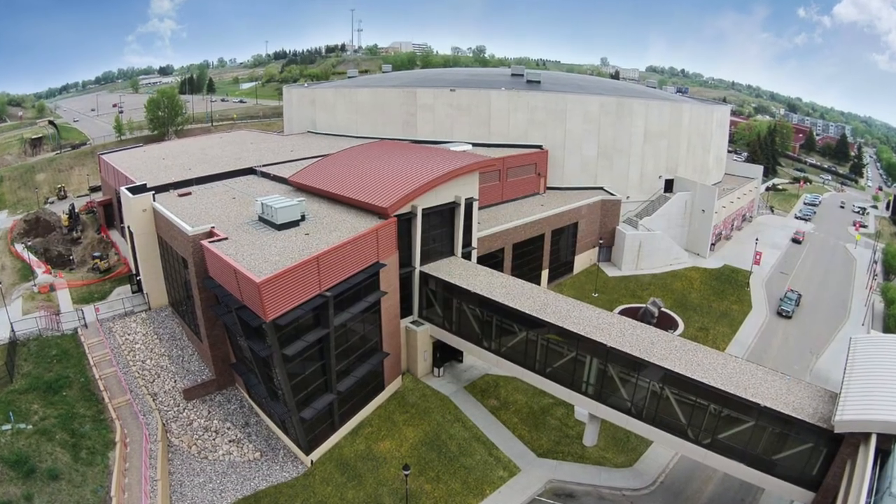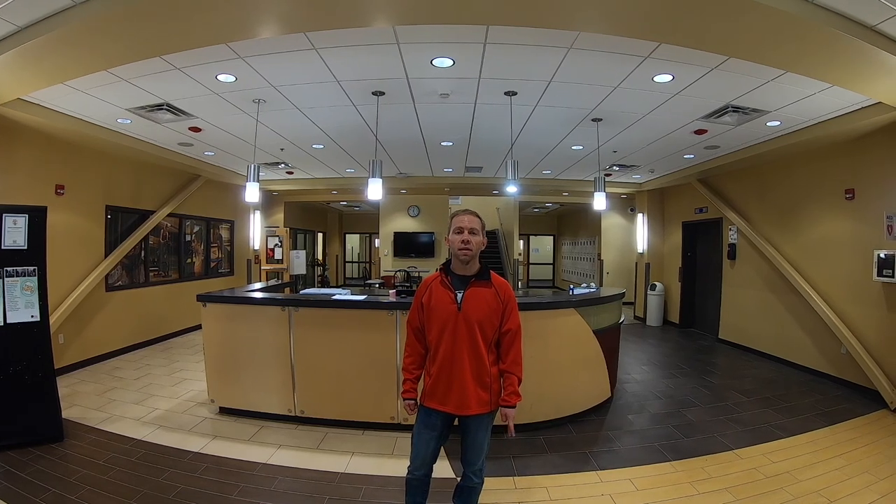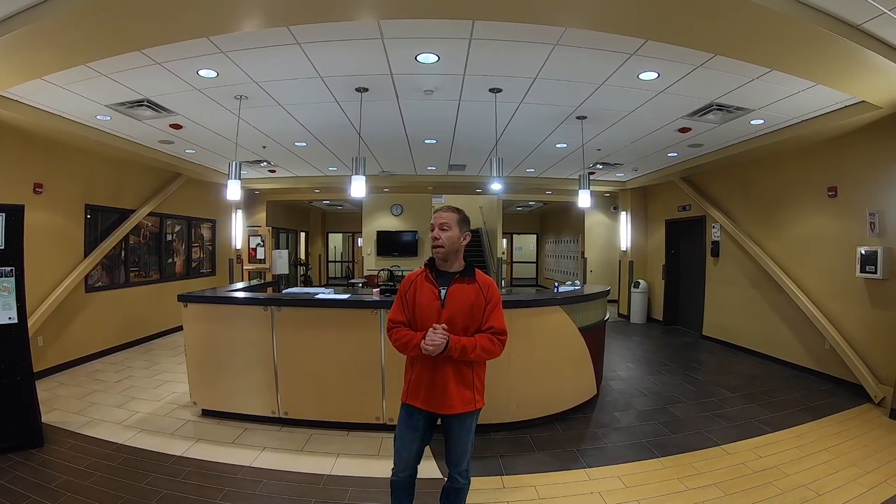Welcome to Minot State University's Wellness Center here on campus. My name is Paul and I'm the director here of the building. We are going to walk through the building and tell you a little bit about the different services and things that happen inside and outside of our building.